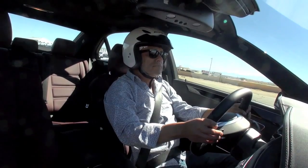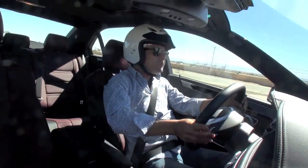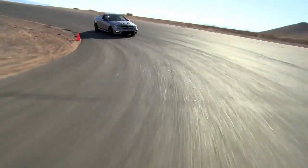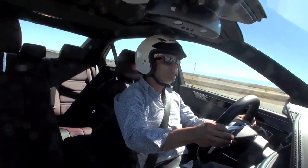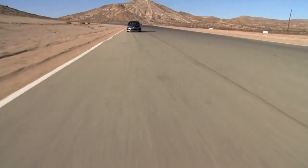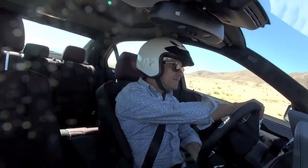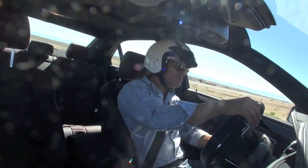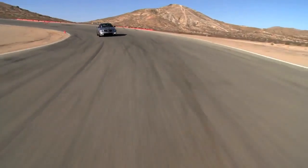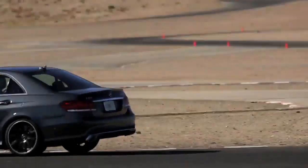First of all, a nice warm-up lap here. All right, we can go. You're ready. Further ahead, straighten up the wheel, brake, and keep the car low here with backing. Back the throttle, and you can get it to the exit.